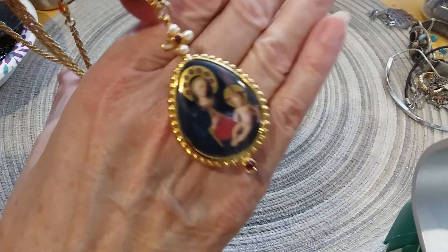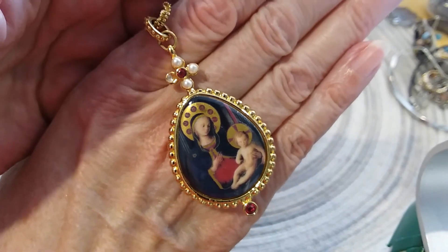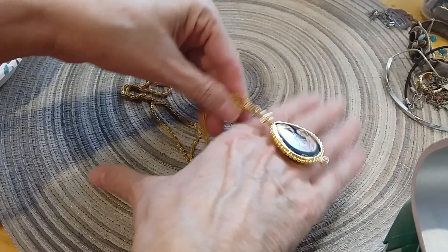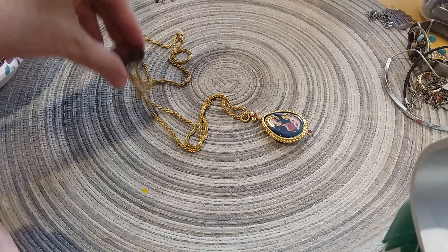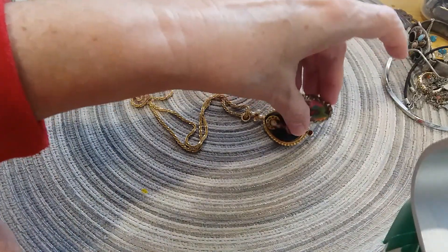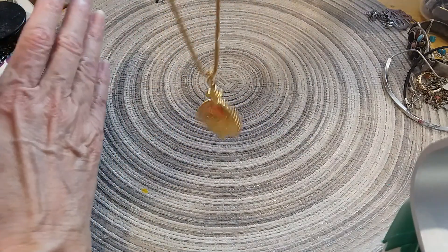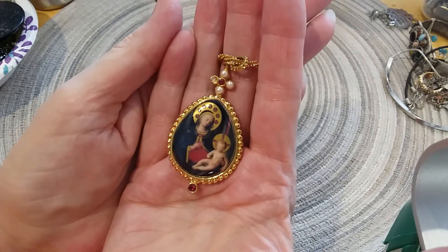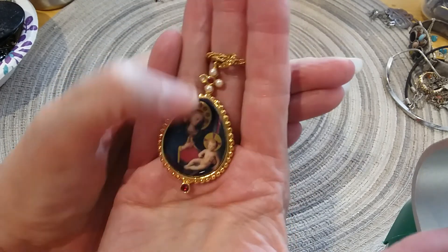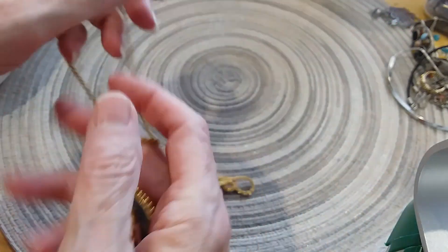I just think that is gorgeous. Let's see if the chain is magnetic. Yes, it's slightly magnetic. It's a pendant but it's just beautiful and the gold on this is a buttery pretty gold. It really looks like it's real gold. The pendant's a good size — it's probably two inches or more from the top of the bell down. I just love that. Gorgeous.